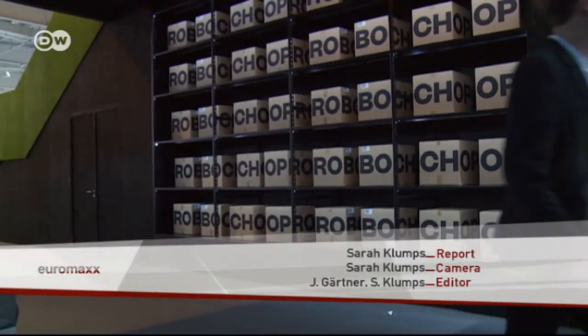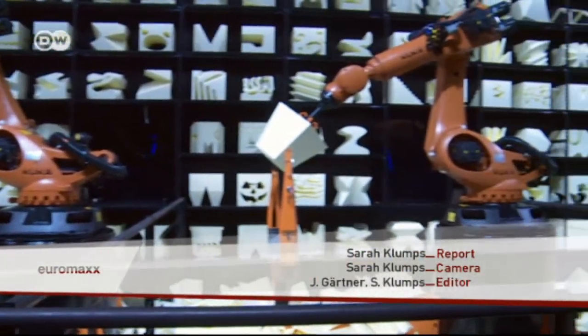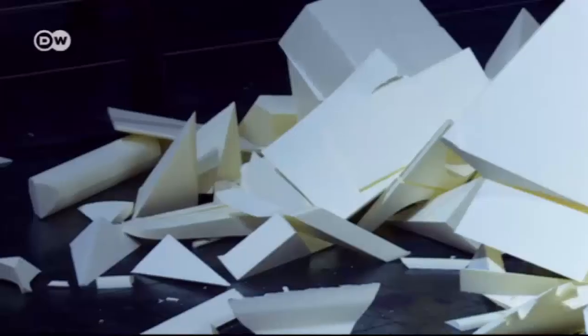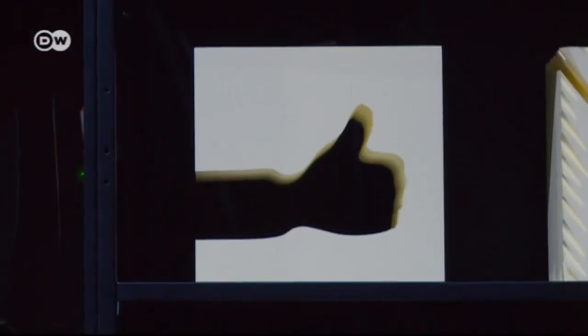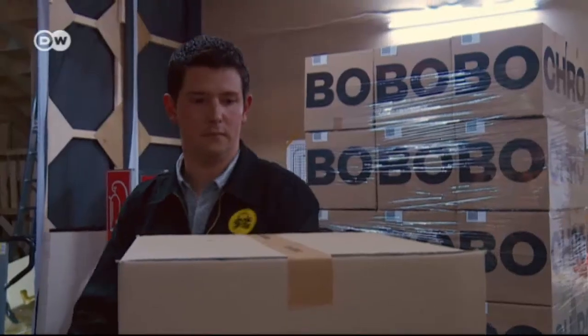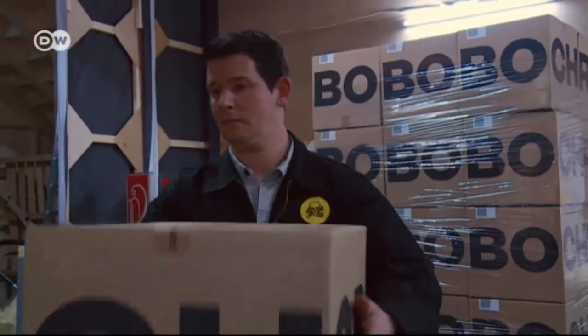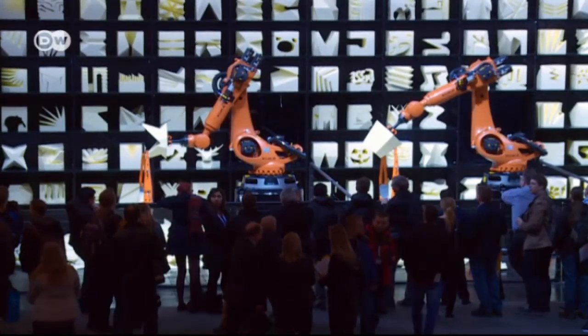Back at CeBIT, by the end of the fair RoboChop will have completed some two thousand requests from potential customers around the world. No matter where the user is located, the robot accepts the job and the resulting product is sent by mail. RoboChop gives us a taste of what's to come in design in this digital age.